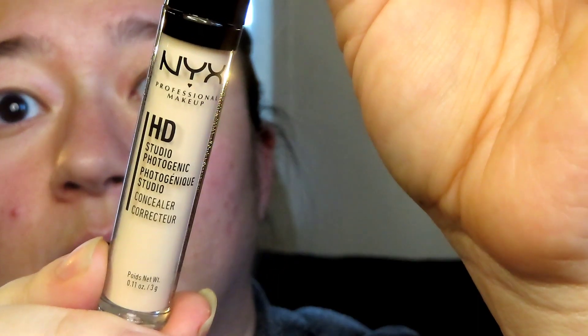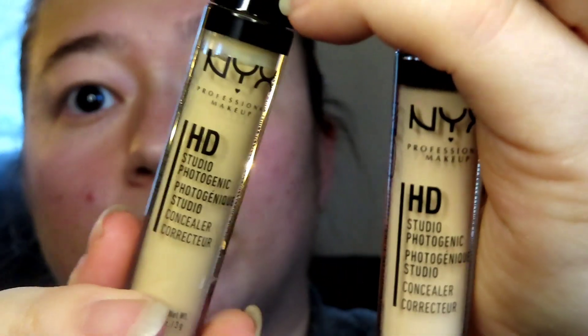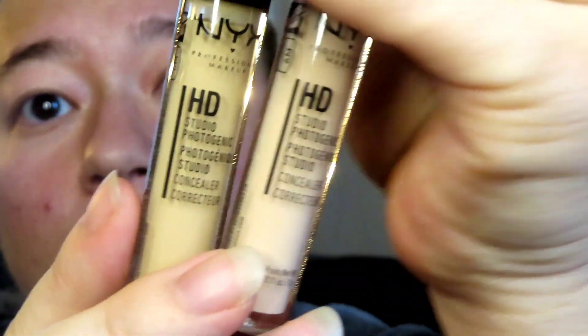These are two concealers I got from Ulta. The brand is NYX, and for me I need to combine two different shades — and that is absolutely fine. You get to see what it looks like here in a minute.